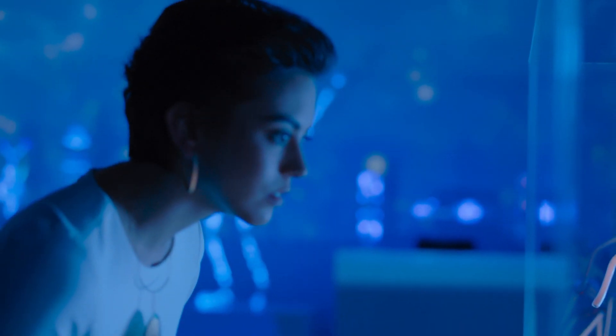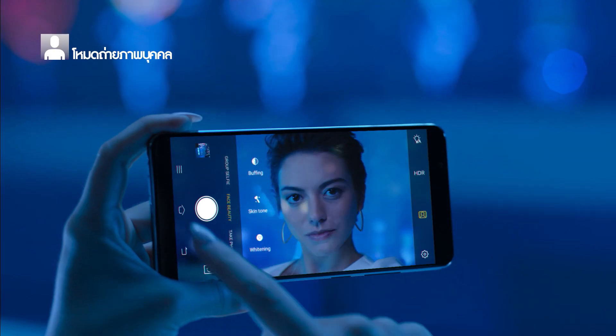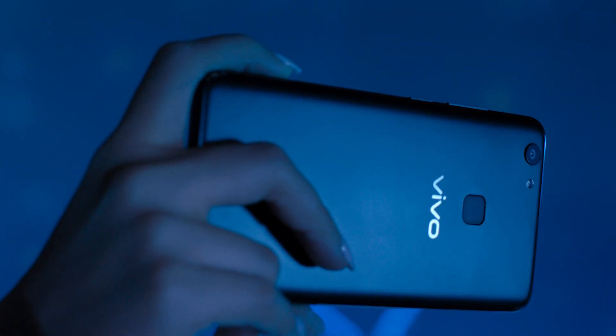With V7's all-new portrait mode, you'll really stand out in your photos. It blurs the background so you're always the center of attention.